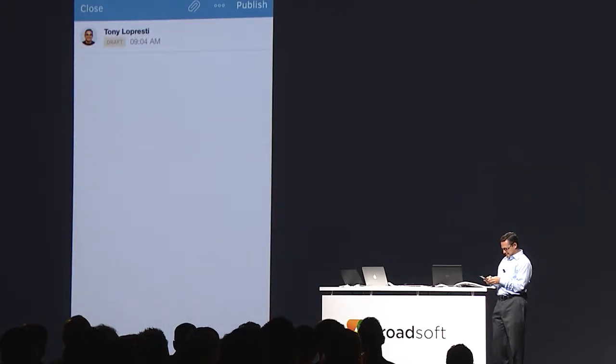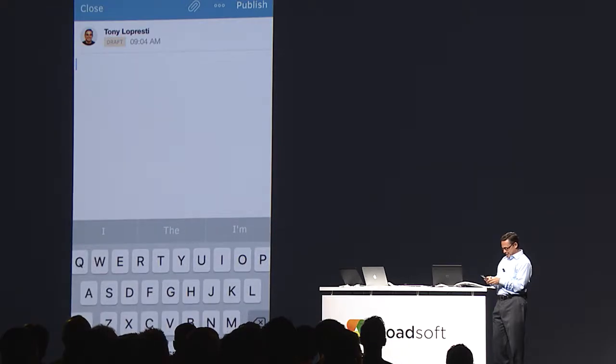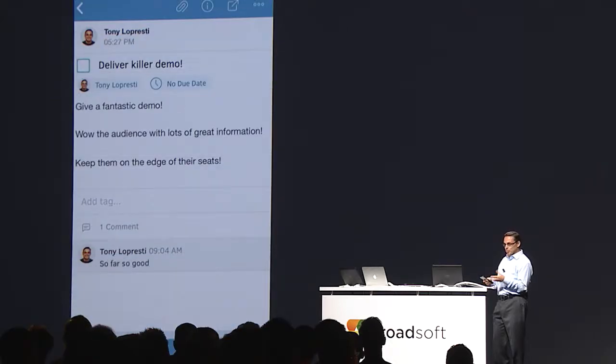I'm going to tap into that task so I can remind myself of what to do here. So far, so good. I hope you guys agree.